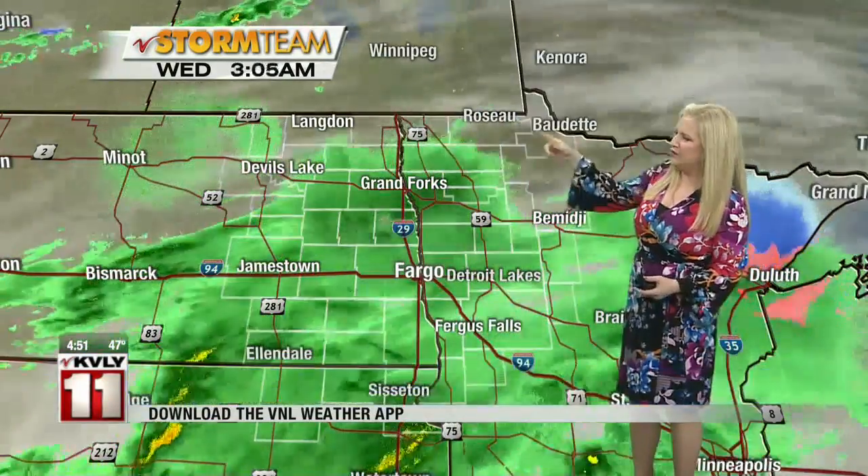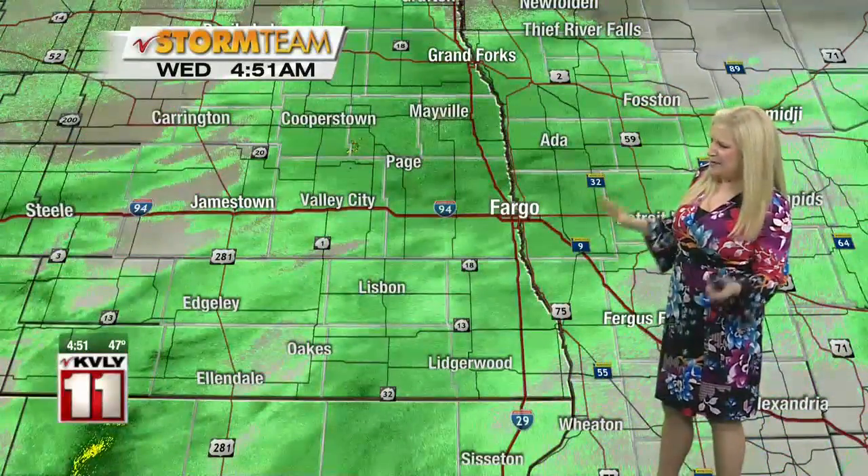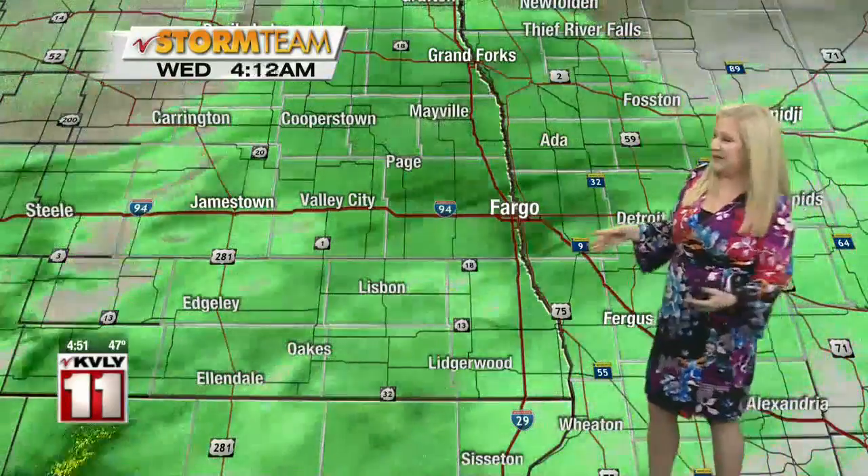It depends on where you are. Northern Valley, it's quieter for you. Down in the Southern Valley, that's where we're looking at more of those showers affecting us. A little bit of rain here affecting us for today, and it's not heavy. We're not seeing those deep greens or yellows, at least not here in the valley.